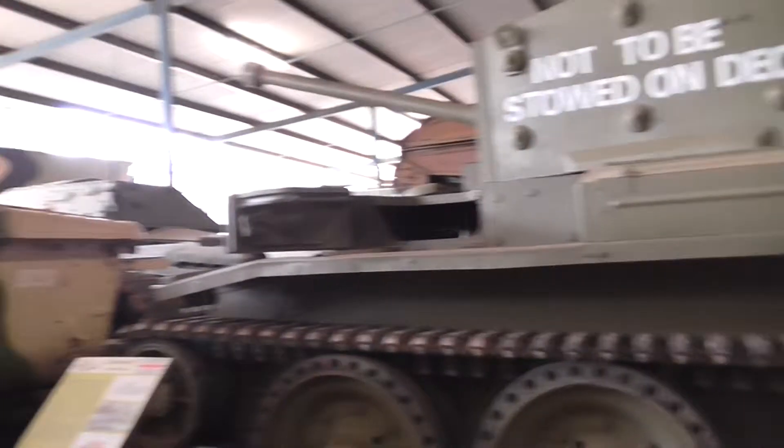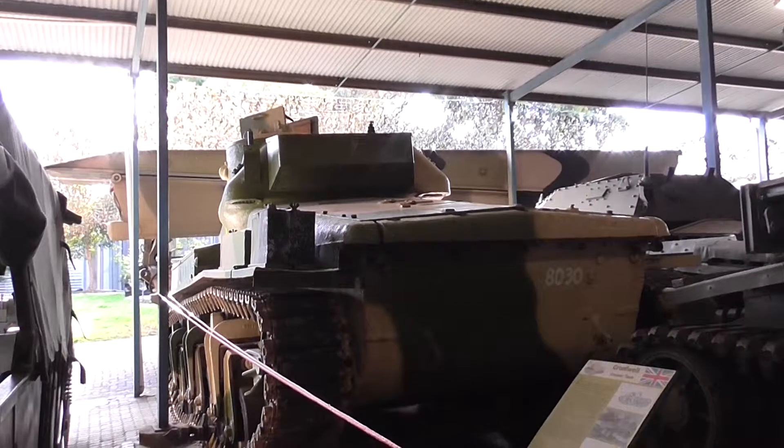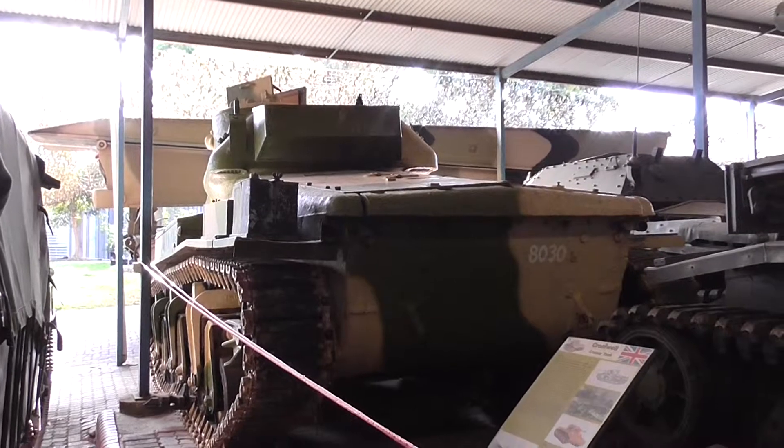While we're here, let's have a look — there you go, there's the back of the Sentinel AC3.